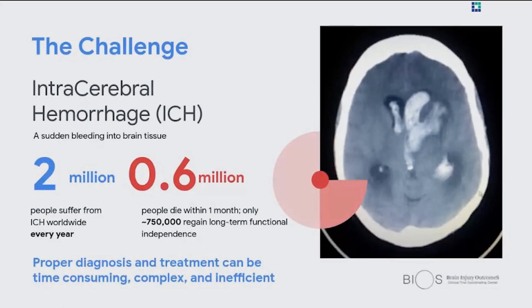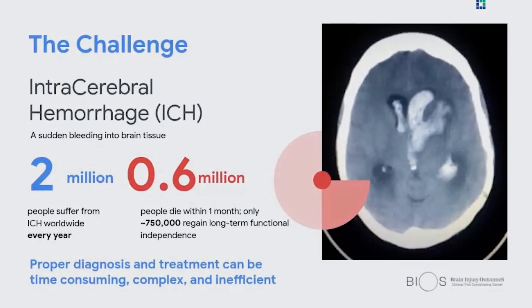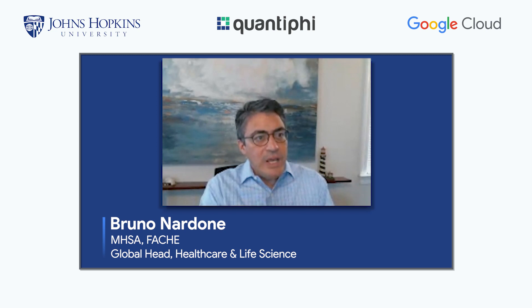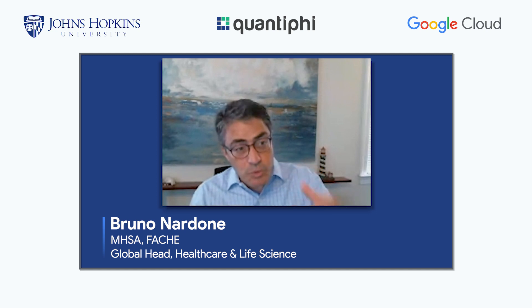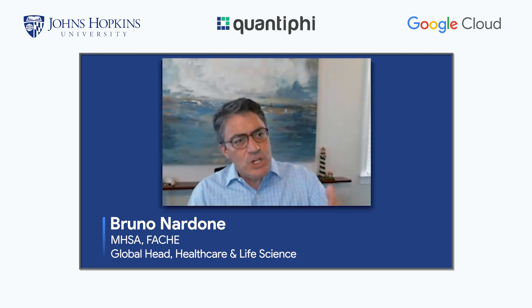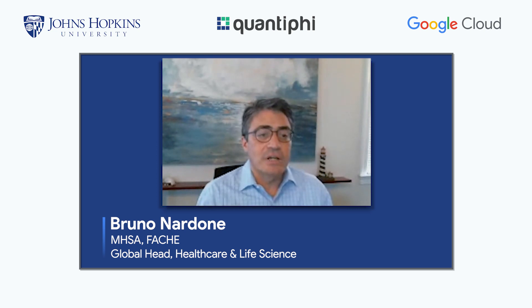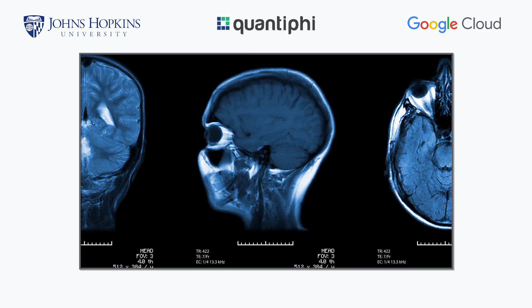It all started with a challenge: the condition of intracerebral hemorrhage, where individuals have an injury that affects their brain. The brain has begun to bleed. Identifying the location, the degree of injury, and how to best address that challenge is essentially what drove us to having an opportunity to work with Johns Hopkins University and Dr. Hanley. Part of the challenge is that proper diagnosis and treatment is incredibly difficult.